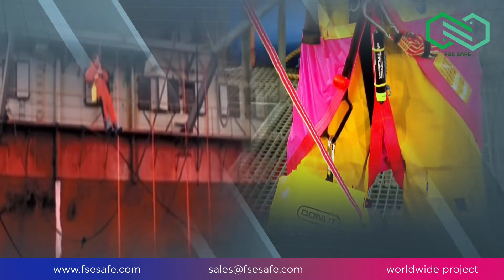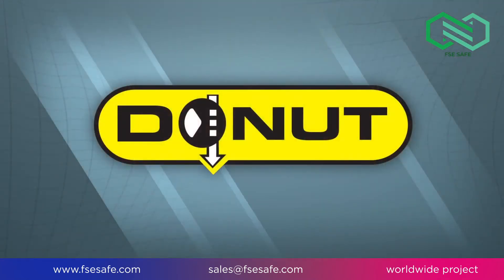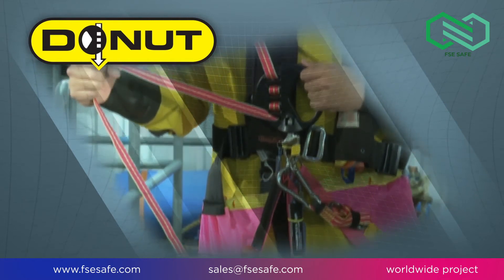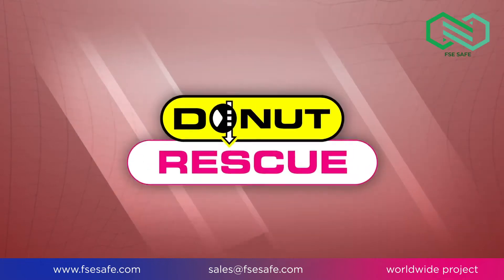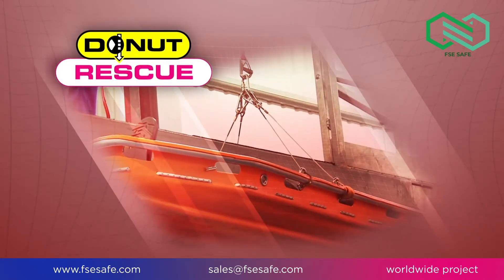Donut International supplies a range of products specifically for offshore installations. The Donut is a personal descent control device for tertiary escape when conventional means are not possible. The Donut Rescue is a controlled descent device enabling the lowering of injured personnel.